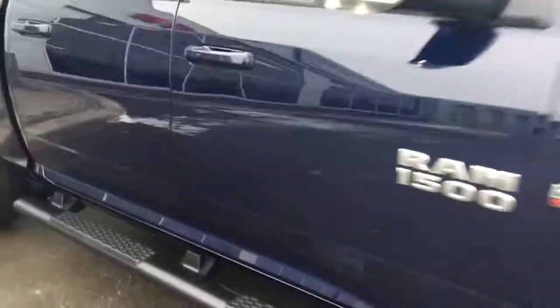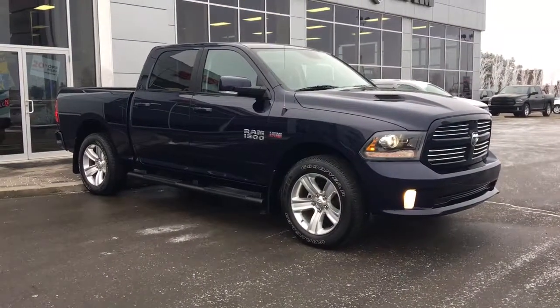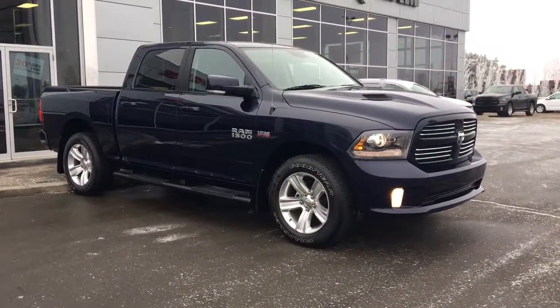If you're interested in taking this beautiful truck for a test drive, just simply click or call. We're down here at 200 St. Matthews Ave in Spruce Grove, Alberta. Thank you so much for watching and we'll talk to you soon. Take care.